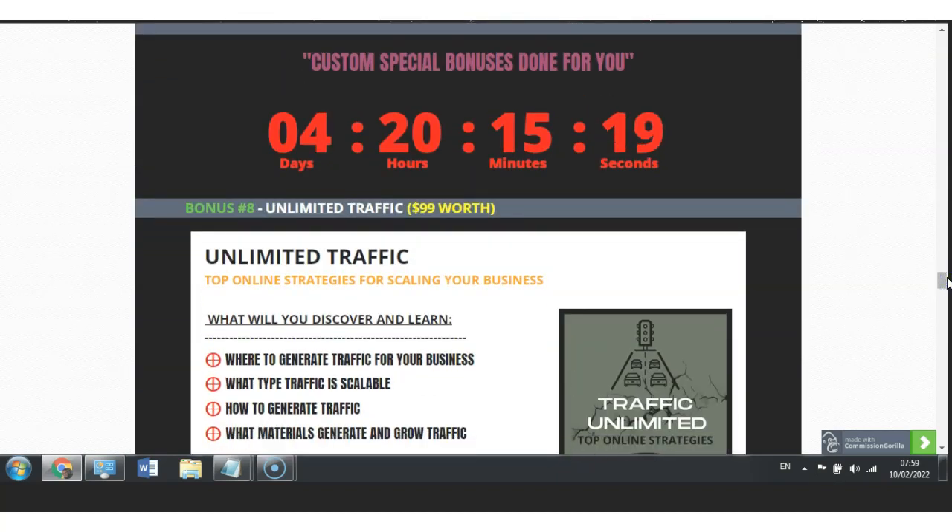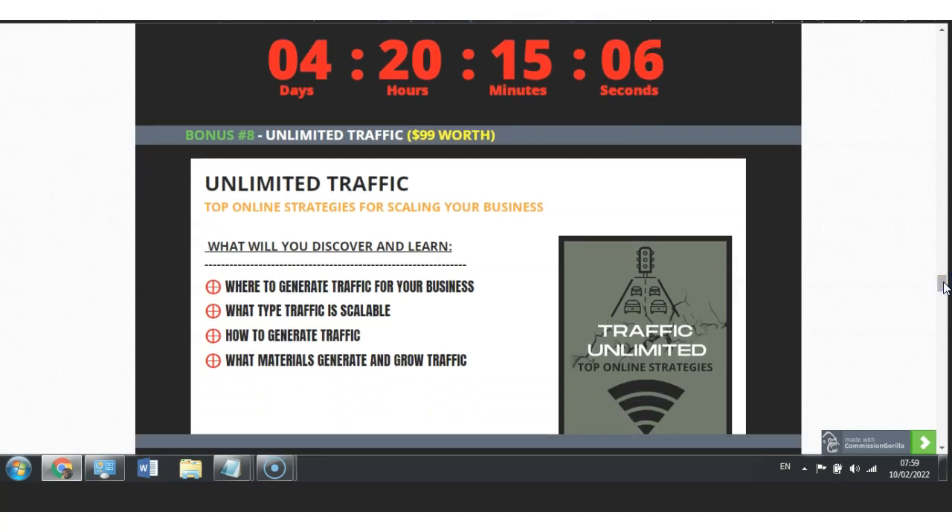I have also included the bonus Unlimited Traffic — a top online strategy that will allow you to scale your overall business, specifically a business like the one you are currently looking at with Royal Stock. My Unlimited Traffic bonus will allow you to discover where to generate traffic for your business, what type of traffic is scalable, how to generate traffic, and what materials generate and grow traffic.